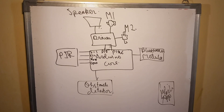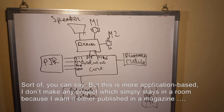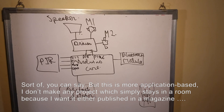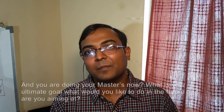Automatic home cleaning. So sort of an iRobot? Sort of, you can say, but this is more application-based. I don't make any project that should simply stay in a room — I either publish in a magazine. And you are doing your masters now.